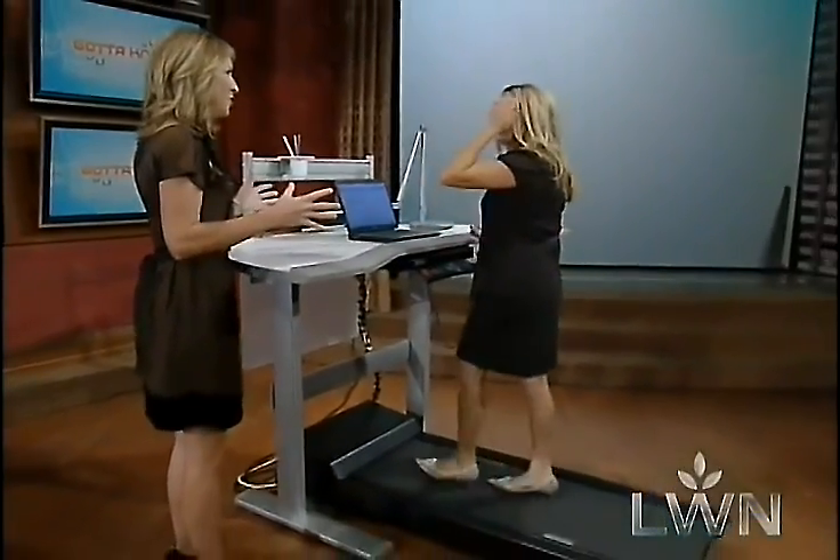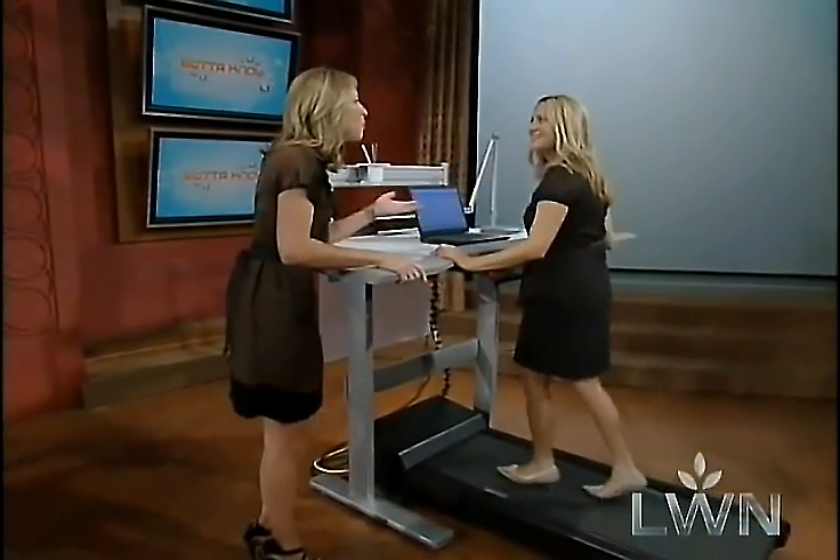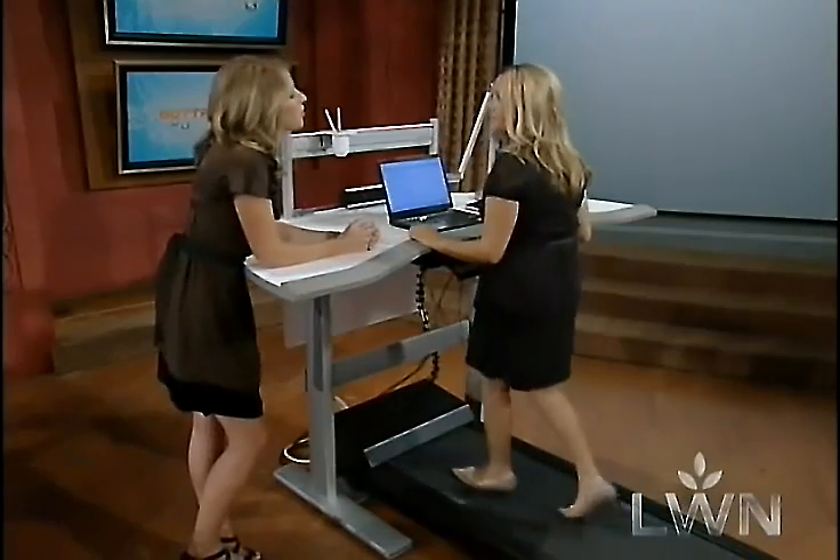It's called the Walk Station. Why is Steelcase interested in keeping you mobile while you decide to invest in this for the employees? It's about $4,500 for the unit, and we do recommend it for shared use because it's not something that you should be on all day.